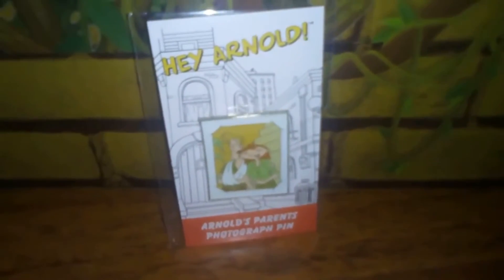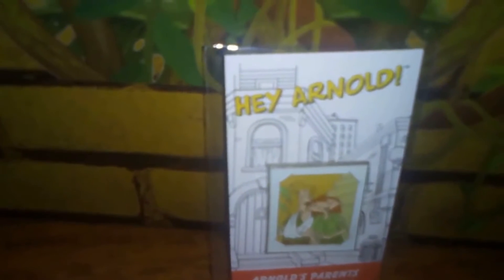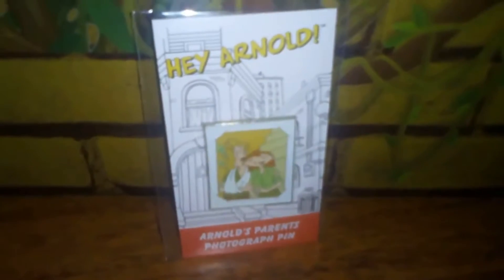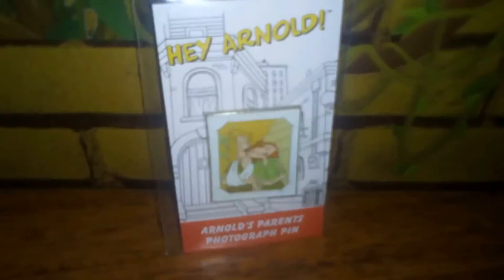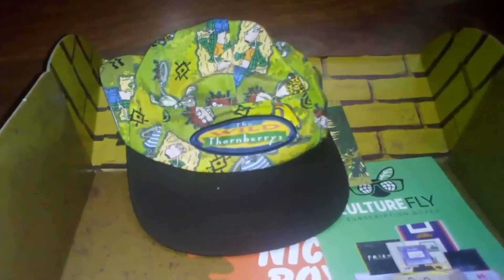We have a pin from Hey Arnold — it's Arnold's parents. It's a picture of them in the jungle. I like that, that's pretty cool. I hope we get more photos as pins, just little things like that from each show.